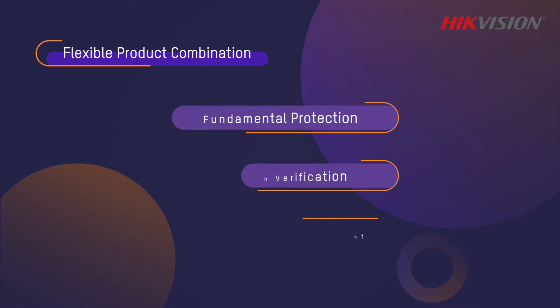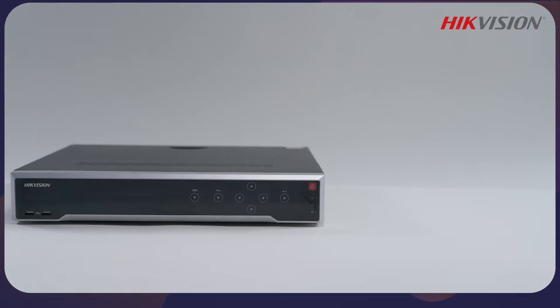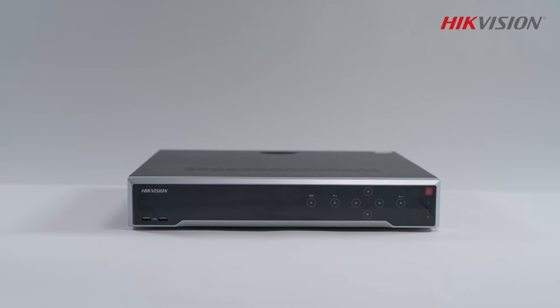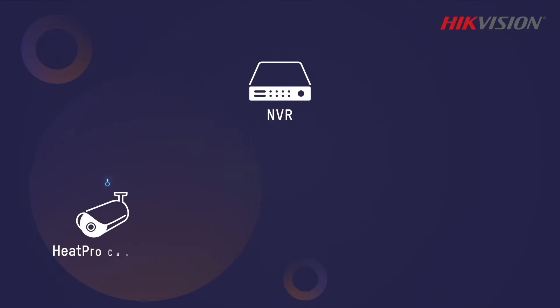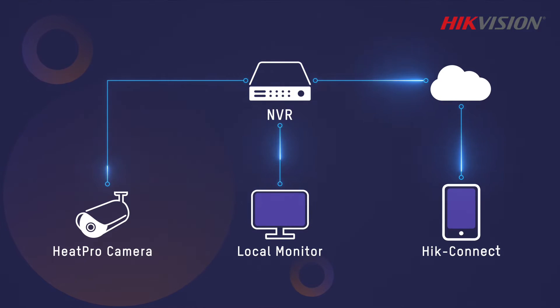Heat Pro thermal cameras can be combined with various products for different needs. When connected to an NVR, Heat Pro thermal cameras can provide highly efficient security protection of places like villas, communities, and groceries.